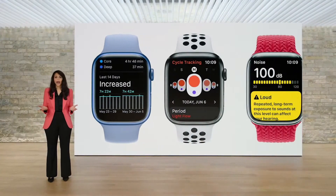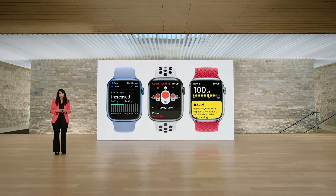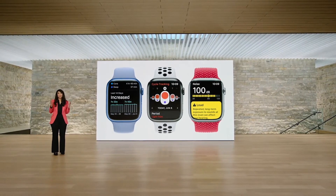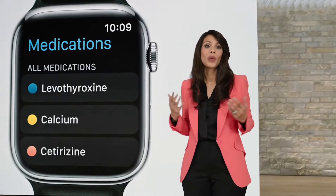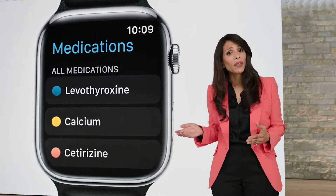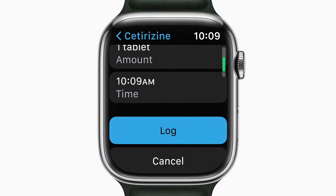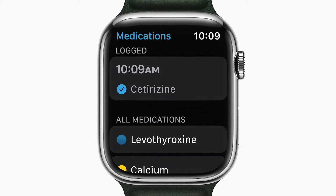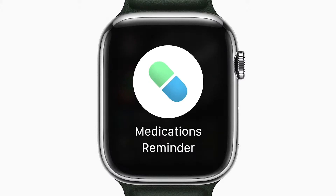Apple Watch makes some of the more complicated aspects of your health more intuitive. This year, we're tackling another integral aspect of health for so many of us: medications. Over 50% of people take prescription medications, and we wanted to help make it easier to track, manage, and understand the medications that you take. So in watchOS 9, the Medications app makes it easy for you to discreetly and conveniently track your medications, vitamins, and supplements anytime. You can log medications that you might take occasionally, like cetirizine for allergies, and you can receive notifications for medications that you need to take regularly.